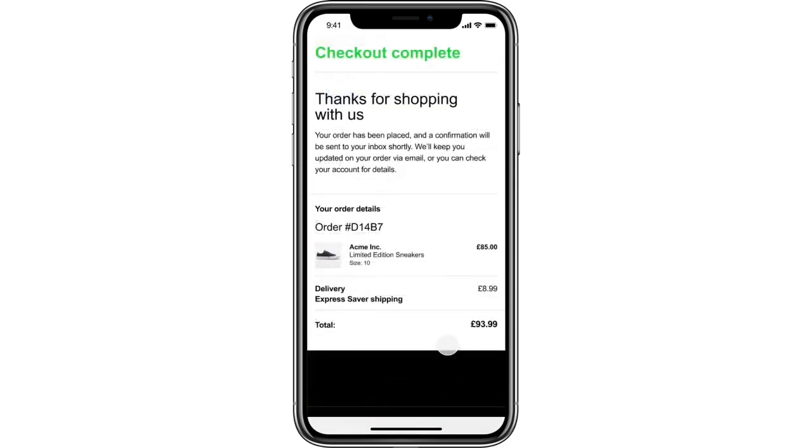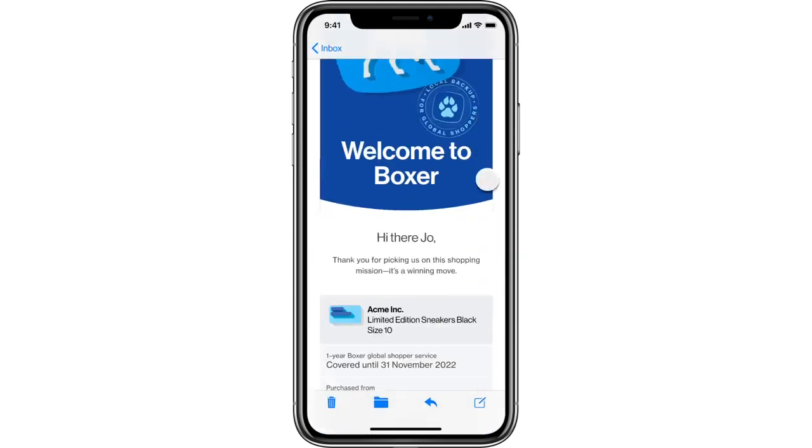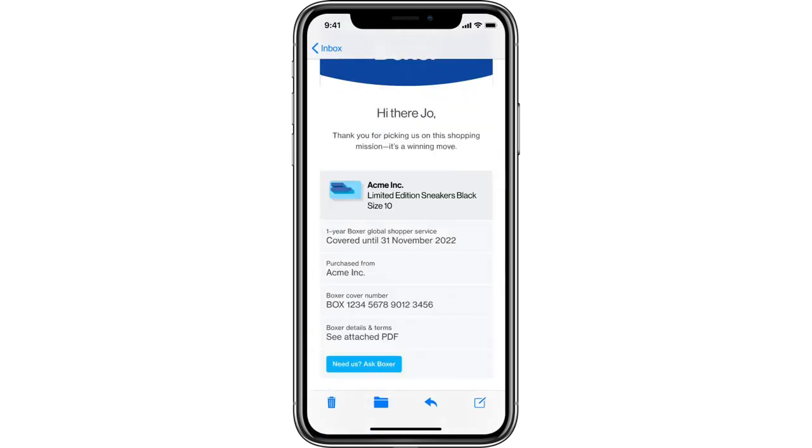Once a customer completes their transaction on your website, they will receive an email welcoming them to Boxer and providing the full details on their cover. And that's how Boxer provides local backup for your global shoppers.